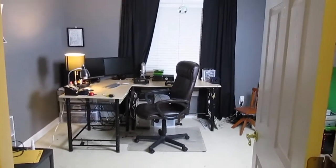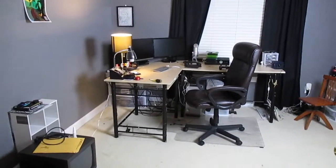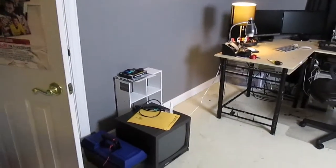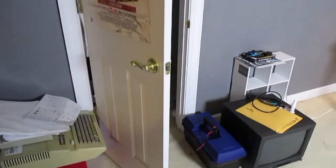Good afternoon everybody. As you can see, this is my office. I'm going to be doing an office tour for the end of 2013, and this will also complete my desk tour that I didn't finish before.